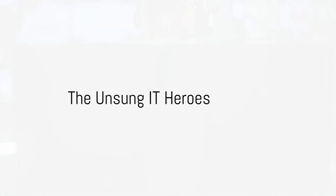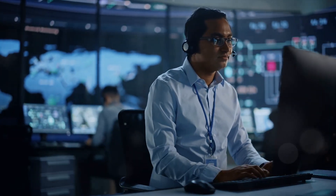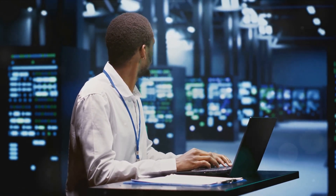Ever wondered who keeps the digital world running smoothly behind the scenes? Meet the help desk analyst, the unsung hero of the IT sphere. Like a mechanic who ensures your car purrs like a kitten, a help desk analyst fine-tunes the cogs and gears of our digital lives, keeping systems up and running. They're the problem solvers, the technological troubleshooters, the keepers of the digital peace.